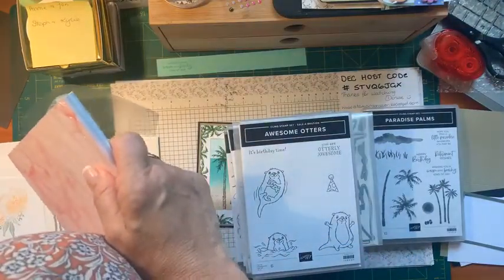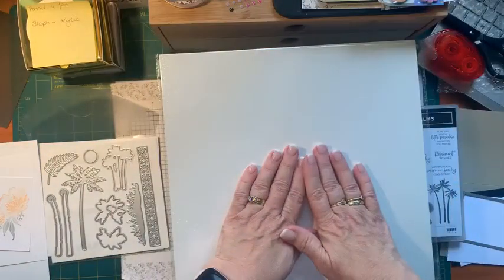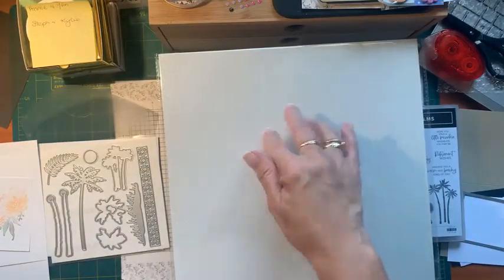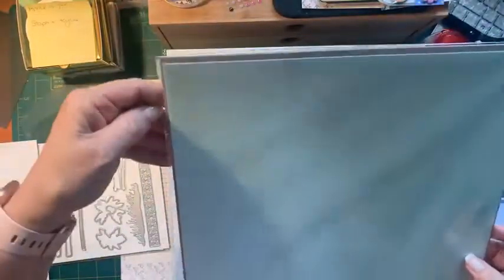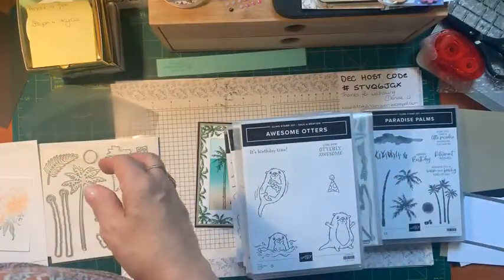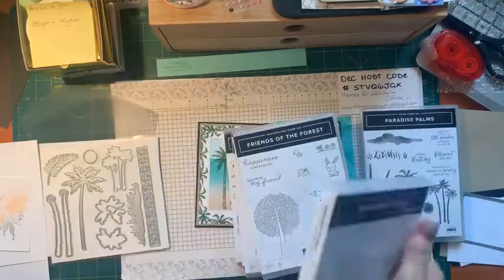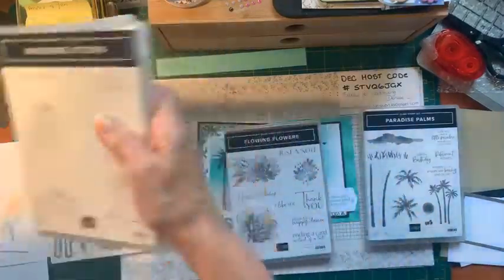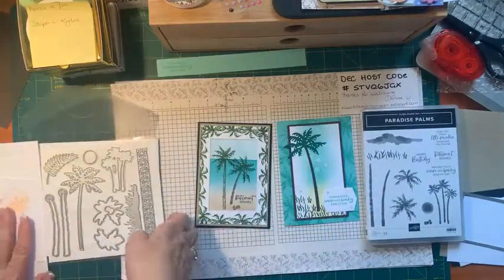I've got some mother of pearl paper which I want to play with. I used to do a mother of pearl technique with the champagne shimmer mist, and I got this supple shimmer — there's a pinky one and a blue one. They're going to be fun to play with in my holidays. Can't wait.